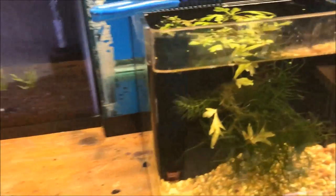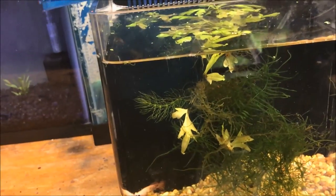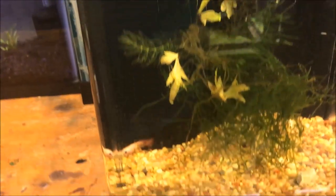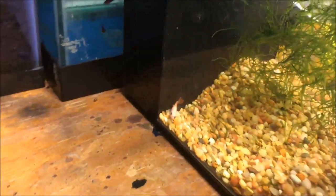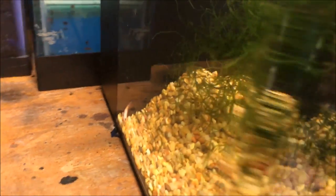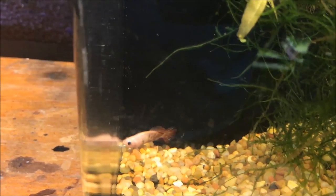Now what we're going to do is take the moss and some of that other plant that's in here — which is water sprite, I almost forgot the name — and our new... well, he's not new anymore, I guess it's about a month old: a koi plakat male betta that I got from Susie from New Jersey Betta Hatchery.